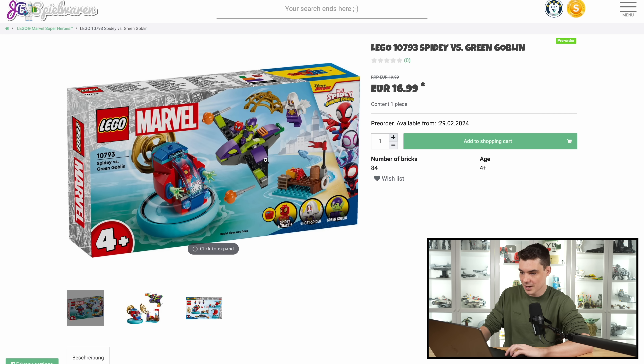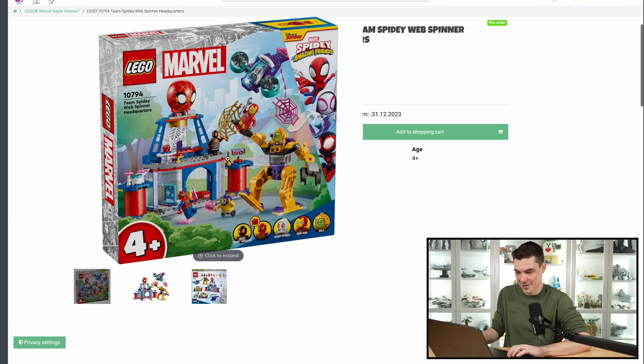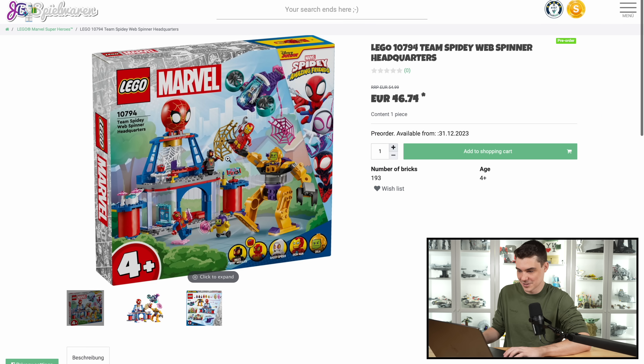We have Spidey versus Green Goblin, looks like three figures for $20, again that's in euros, I don't know if these are going to be $27 US, and finally, we have the monstrosity that is Team Spidey Web Spinner Headquarters. This thing looks, frankly, ridiculous to me, but it's obviously a four plus set, so they've gone really outside of the box with this one and done some crazy stuff.